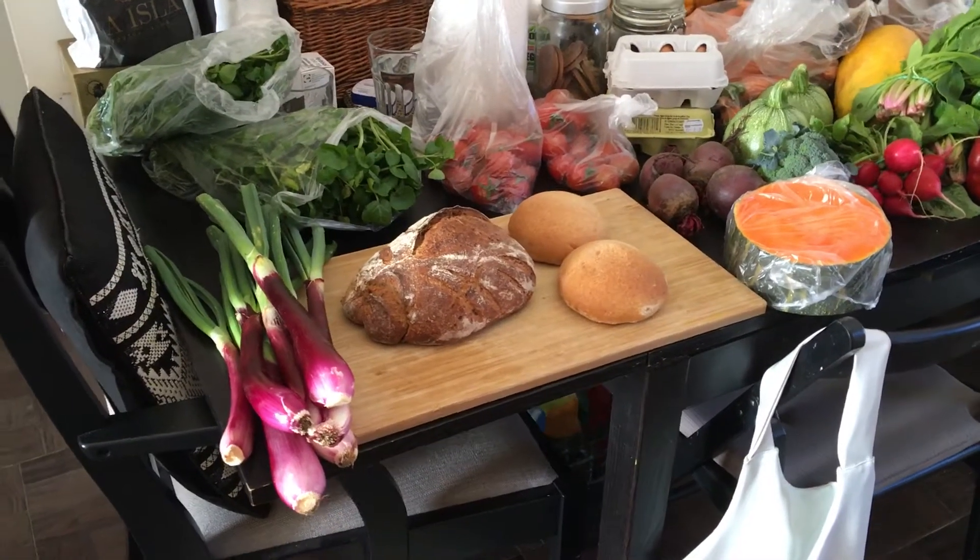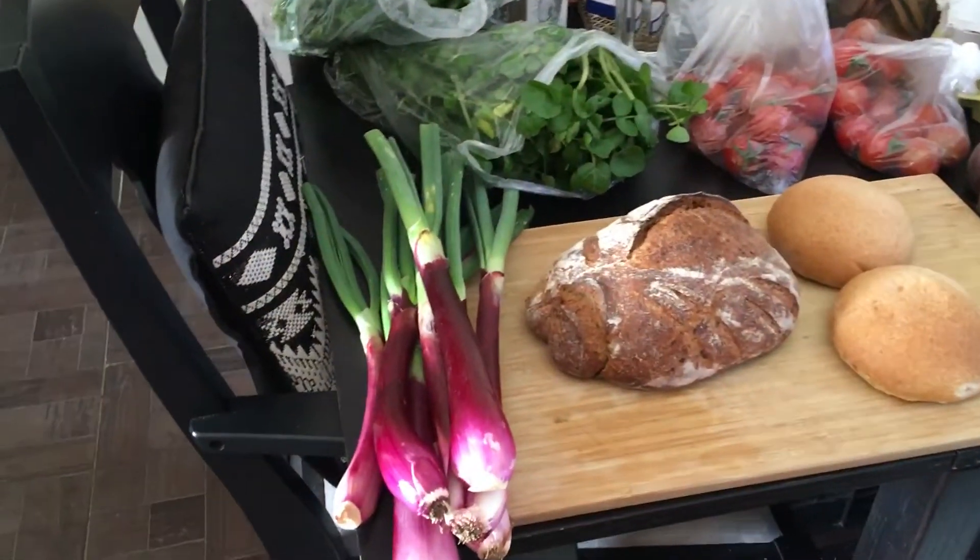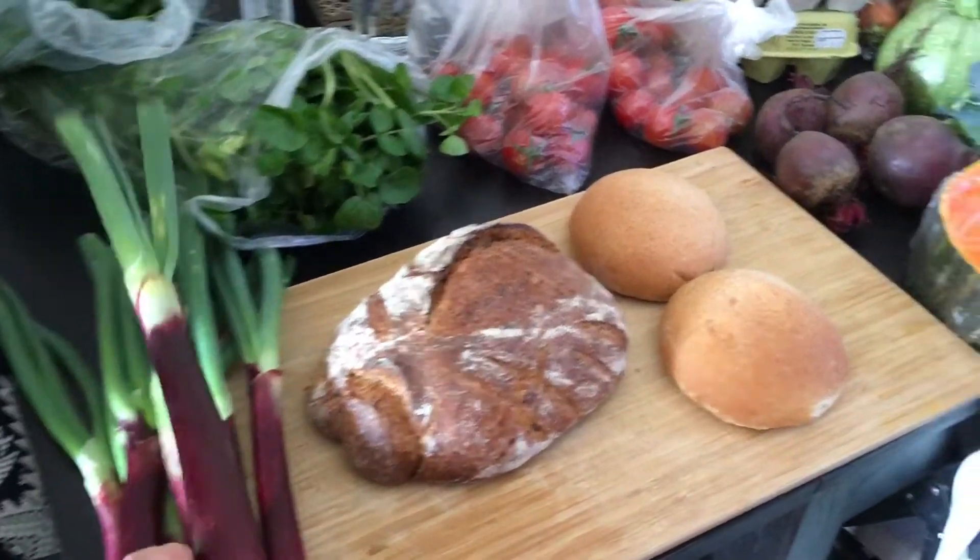We've just got back from the market in Degeste and I've just put everything out so you can see what we've got. We've got these wonderful red onions here, which I never see in England in that way.